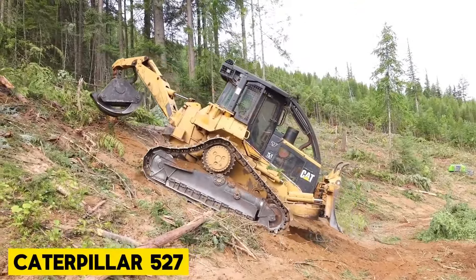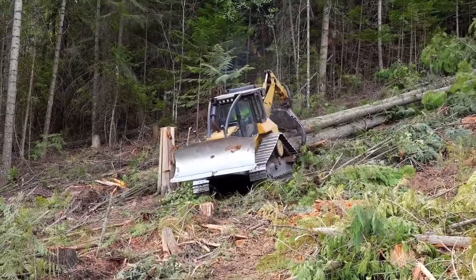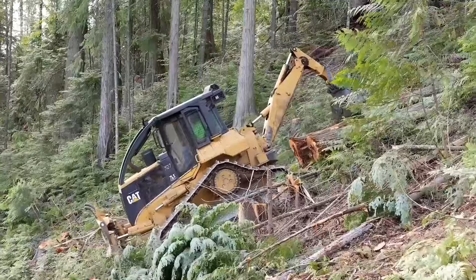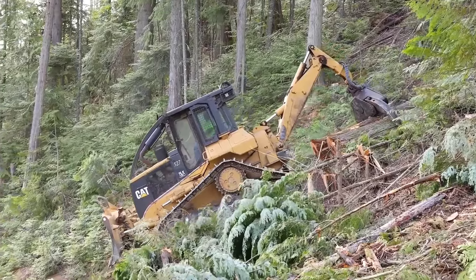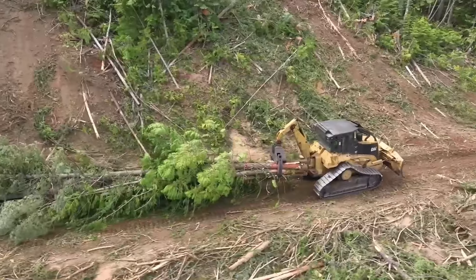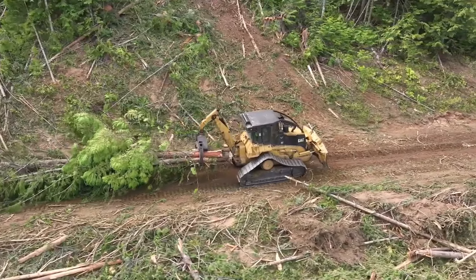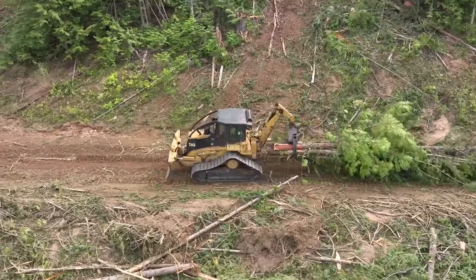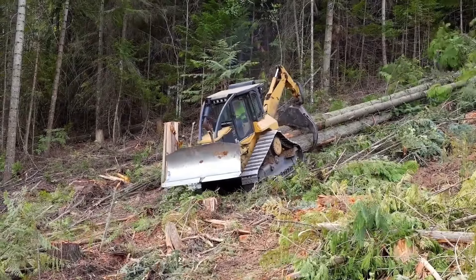Caterpillar 527 Skidder. The CAT 527 Skidder is purpose-built for log skidding with features tailored to meet the demands of logging applications. Its extended track roller frame and weight-forward bias make it well-suited for challenging terrain, particularly in mountainous and soft underfoot conditions. The Skidder's spacious and ergonomic operator's environment enhances comfort and productivity, while standard forestry guarding and undercarriage design ensure durability. The 527 offers both cable and swing-boom grapple configurations to accommodate various skidding needs.